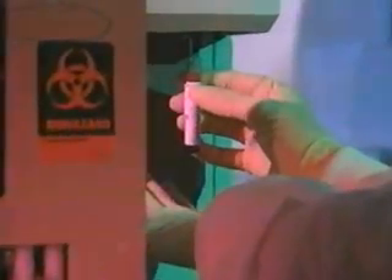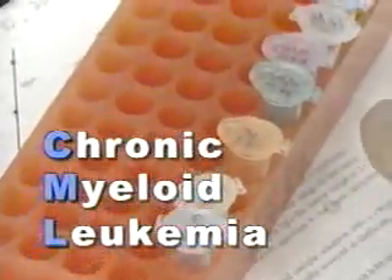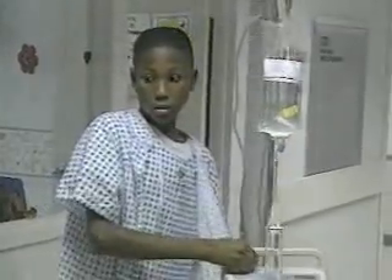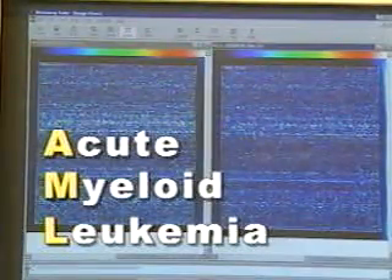Leukemia comes in a variety of acronyms like CML and ALL. CML stands for chronic myeloid leukemia, a common adult form with 5,000 new cases in the U.S. every year. ALL stands for acute lymphocytic leukemia — about 2,000 children get ALL every year. The cure rates for ALL with chemotherapy have been running between 80 and 90 percent, but some young patients have not responded to treatment. Genetic analysis revealed they had another kind of leukemia — not ALL, but AML, or acute myeloid leukemia, with about 8,000 new cases diagnosed in the U.S. each year.